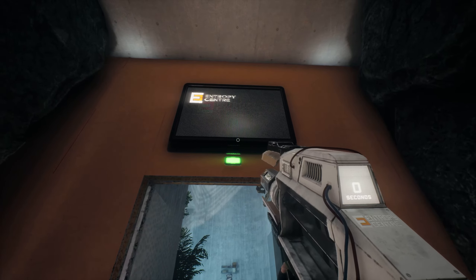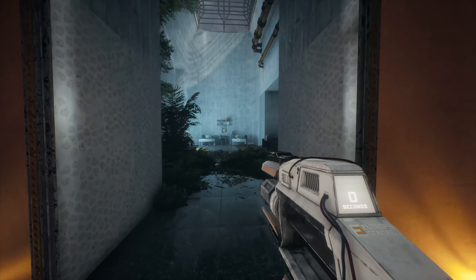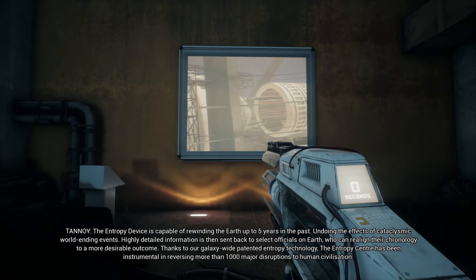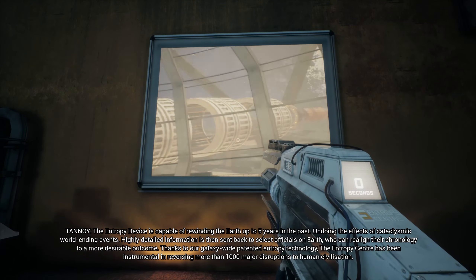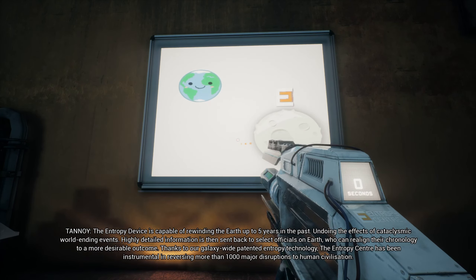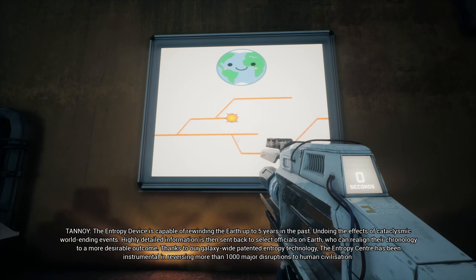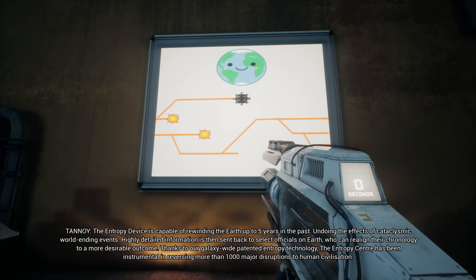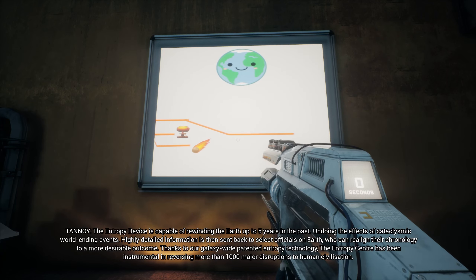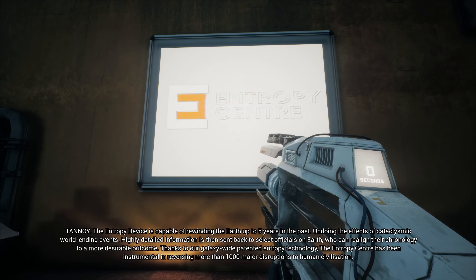How long did that one take me? Almost 10 minutes - well, 9 minutes and 40 seconds. The Entropy Device is capable of rewinding the Earth up to 5 years in the past, undoing the effects of cataclysmic world-ending events. Highly detailed information is then sent back to select officials on Earth who can realign their chronology to a more desirable outcome. Thanks to our galaxy-wide patented entropy technology, the Entropy Center has been instrumental in reversing more than 1,000 major disruptions to human civilization.